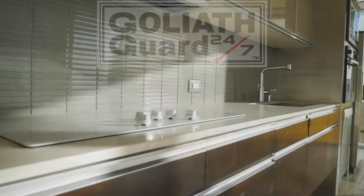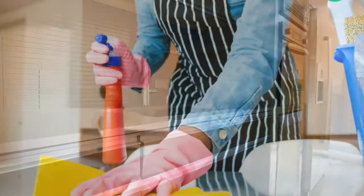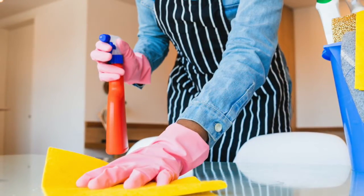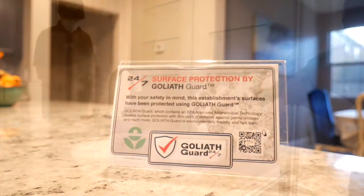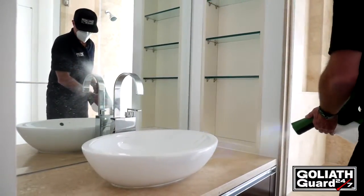According to the CDC, viruses can be spread by touching surfaces that are contaminated. Simply spraying a surface with disinfectants does not provide any lasting protection after it dries, which is typically within 10 minutes. Goliath Guard, as per its EPA recommendation, continues to protect surfaces for at least 30 days before needing to reapply.